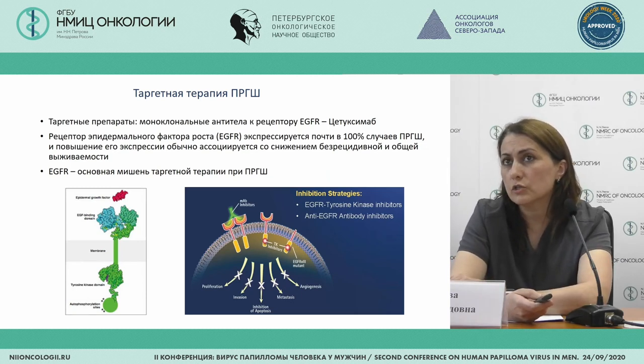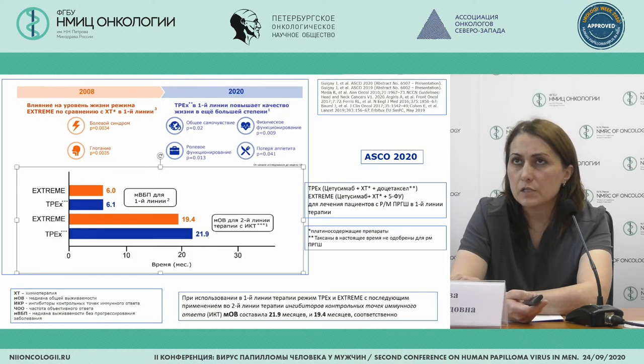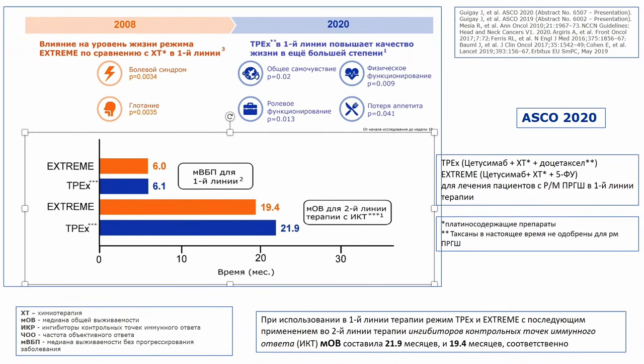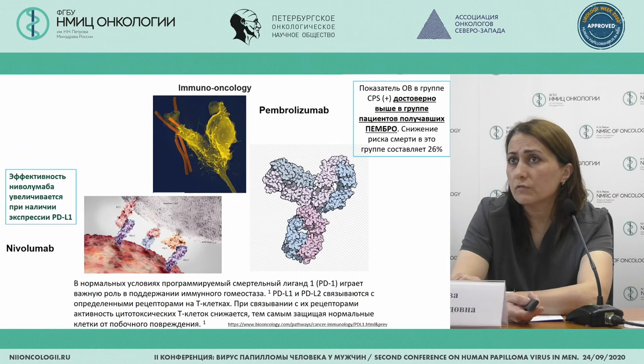Targeted therapy is another type of treatment and part of our armory. The only drug that can impact the receptors is cetuximab in patients with EGFR mutation. The EXTREME regimen and TPF-EXTREME are used here — this is docetaxel added to cetuximab as first-line treatment. The second line was inhibitors of checkpoint control targets, with a median survival of 21.9 months. Adding docetaxel to the regimen gives a significant improvement in survival.